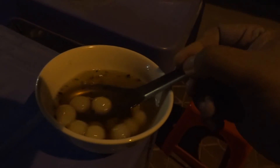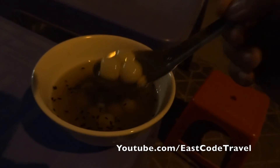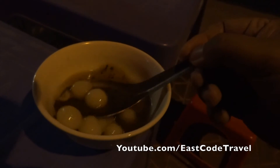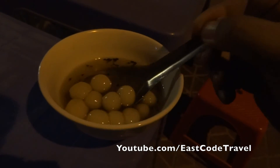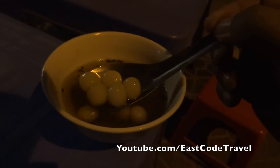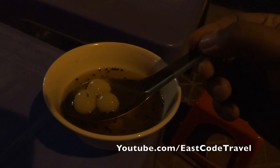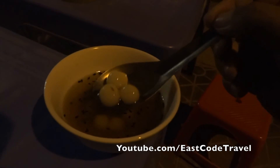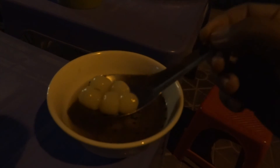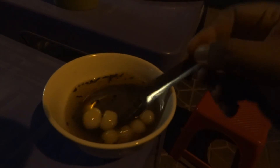The soup has a hint of ginger — I think she added ginger. But it tastes good. This is ten thousand dong, that's about half a US dollar. But if you buy in a big city like Hanoi or Ho Chi Minh City, they might be more expensive, but I'm not sure they have this kind of dessert.